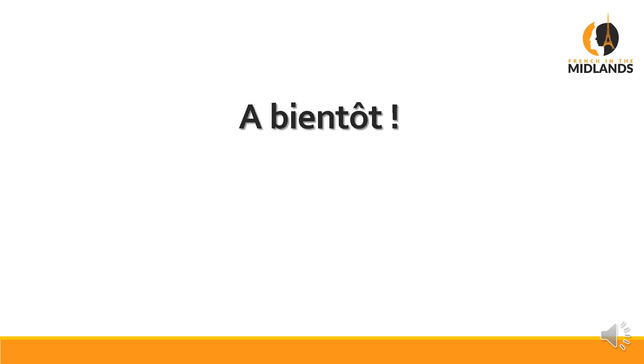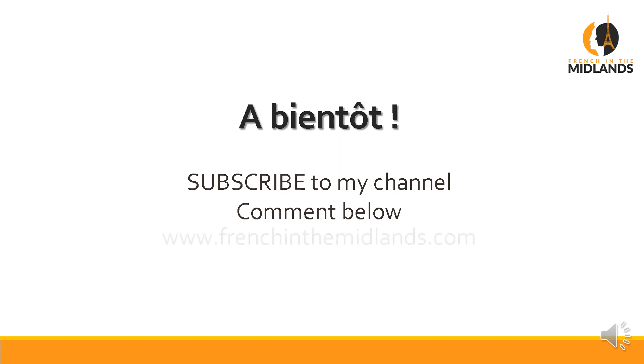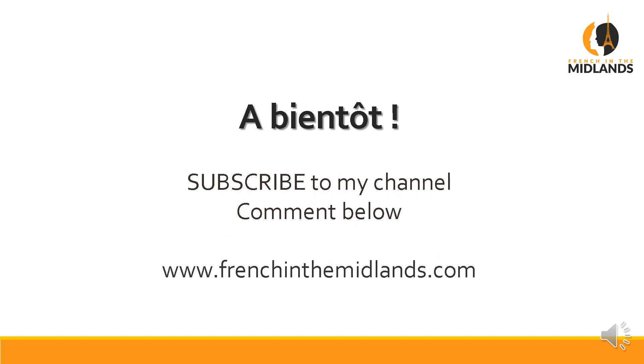And that's about it. You will probably need to listen to this one several times, because it's a bit tricky to get. But you should be okay after two or three times you've watched it. I shall see you in the next video. Subscribe to my channel, leave a comment below, and check FrenchInTheMidlands.com for more e-books and videos. À bientôt.